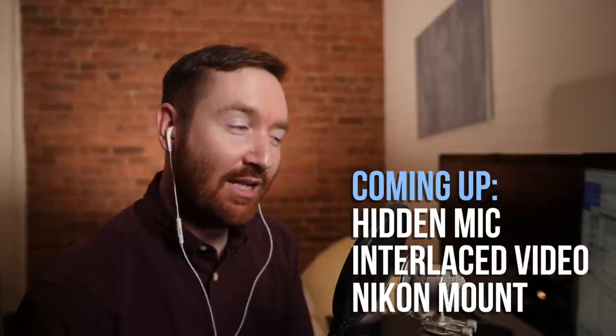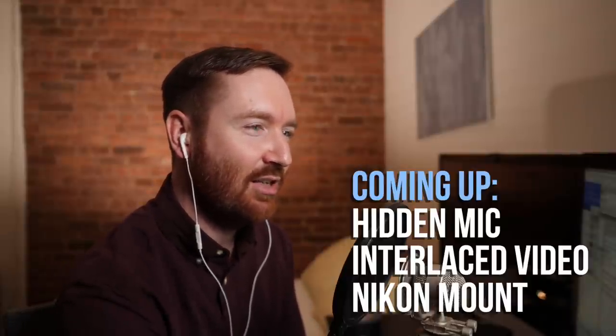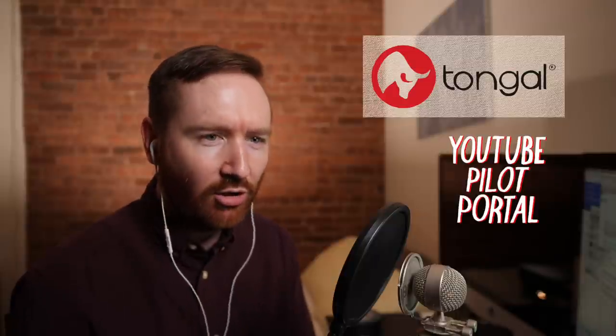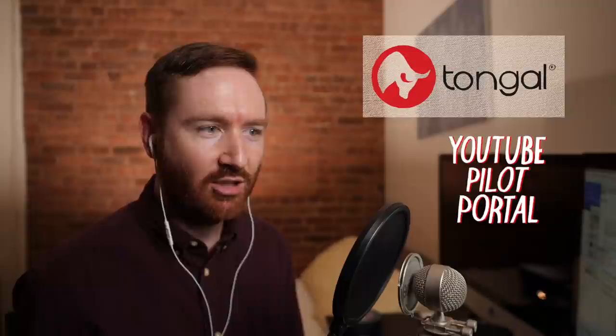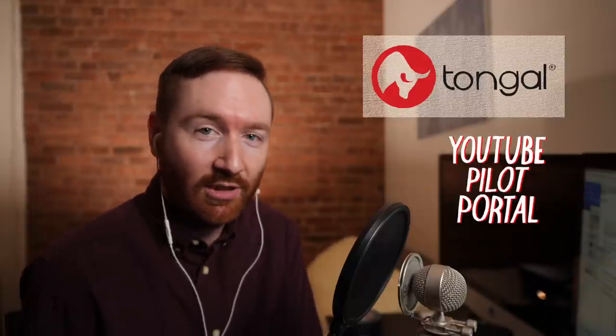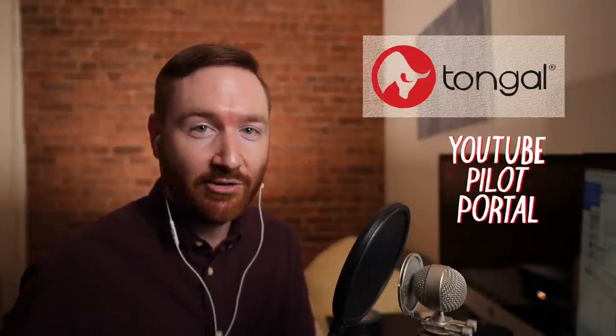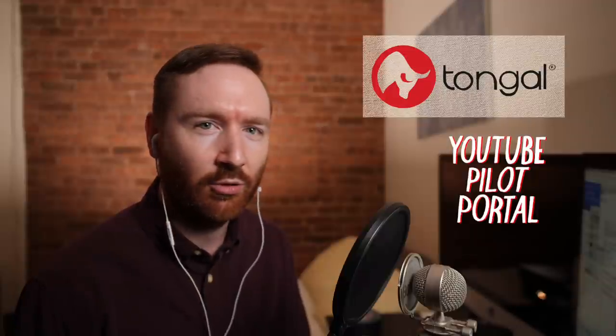In just a moment, we're going to answer your questions about the hidden mic technique, interlaced video, and putting Nikon lenses on a Panasonic camera. Hey Indie Filmmakers is brought to you by Tongle — the creative network where anyone, anywhere can make content for brands and get paid. Visit tongle.com/projects to see what's available, including the YouTube Pilot Portal where Tongle is looking for content for their own YouTube channel. If they like the show you've created, they'll buy it outright or ask you to make more. Get all the details at T-O-N-G-A-L dot com slash projects.